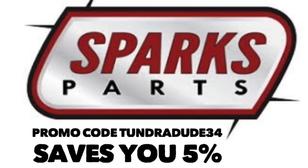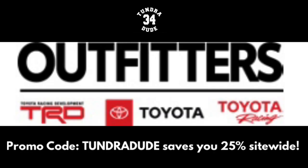Good afternoon ladies and gentlemen, hope you're having a great day and welcome to the Tundra Dude 34 YouTube channel. If you've been here before, welcome back. If you're new to the channel, welcome aboard — make sure you hit that subscribe button and notification bell so you know every time I put up a new video or a live stream.